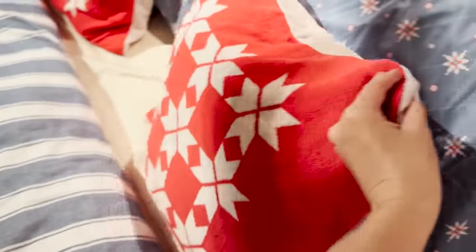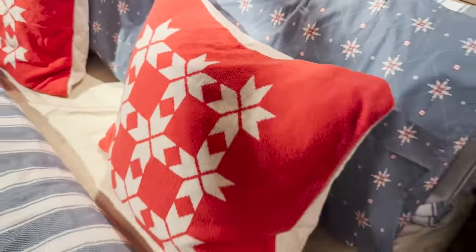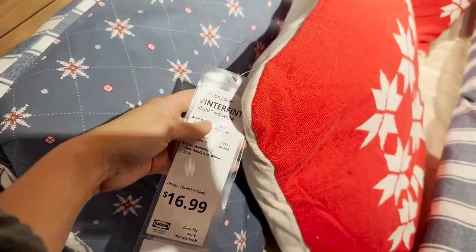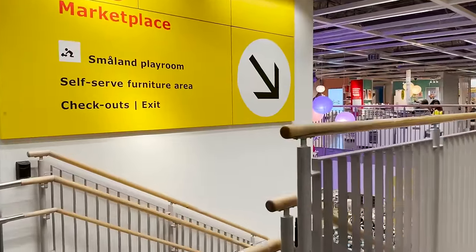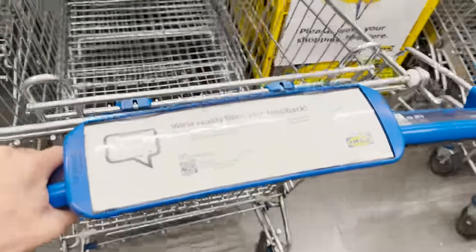If you're looking for a cozy classic holiday pillow cover, this is it — it literally feels like the softest sweater. Let's head right downstairs to the marketplace to check out even more holiday decor.